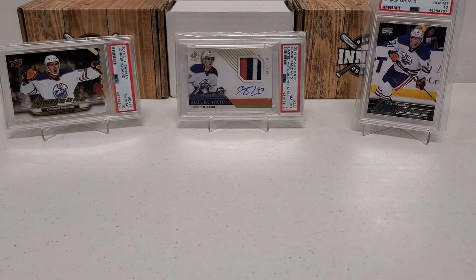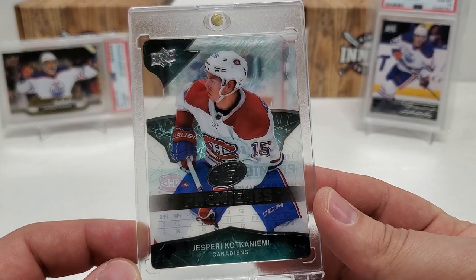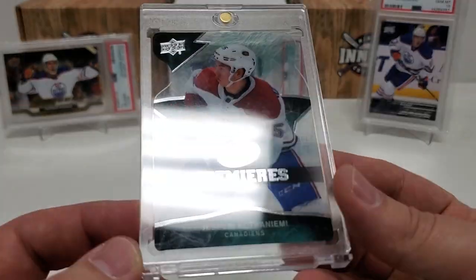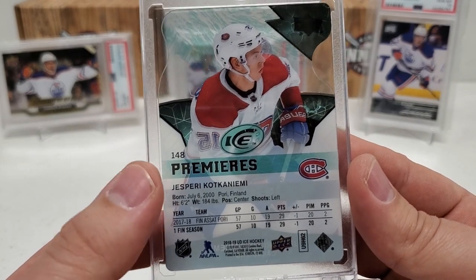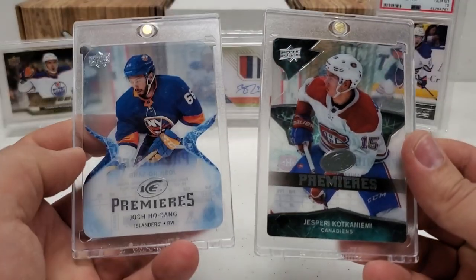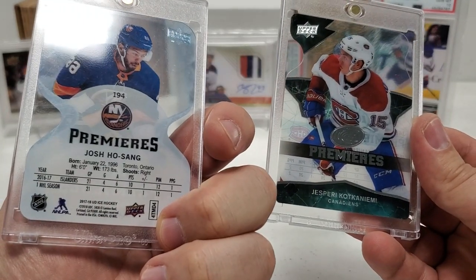I did want to touch on one thing. If you guys caught my last mega hit week where I pulled a really cool card — this was out of 2018-19 Ice — I pulled the SSP die-cut rookie premieres of Yuspeh Kulyokanemi. Ice Premieres rookie card there, and I actually had it on display. A lot of people were confused as to what makes this so special.